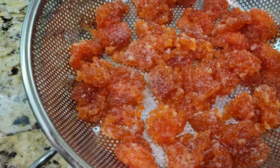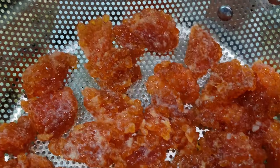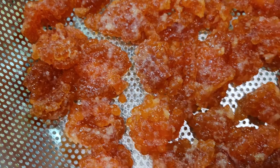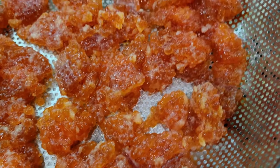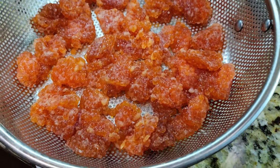I wanted to take a second and show you guys these are the eggs from that hen I caught in the last video. Just finished curing them up — I'm gonna let them dry a bit. Hopefully these will catch more fish. Looking good.